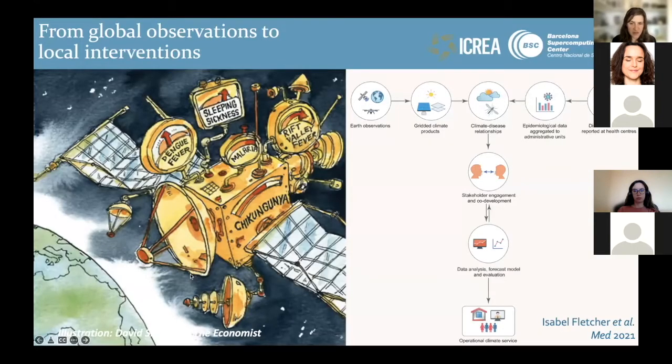The idea of much of our research is to collect disparate multi-source datasets — including earth observations and climate information — combining this with disease case data and surveillance data, and through a co-creation process with stakeholders, designing decision support systems that can help build resilience to climate change. This means translating global information from satellites and other sources and making sure it can be usable at the local level.